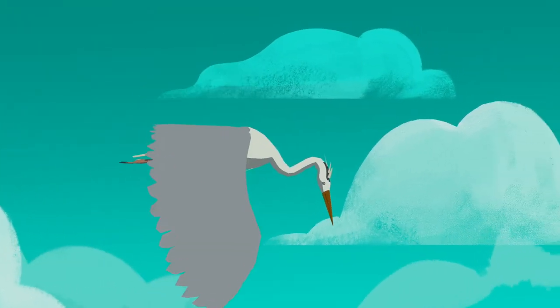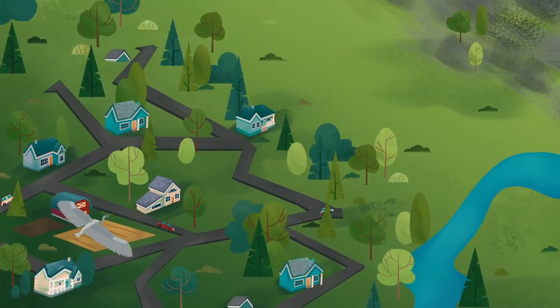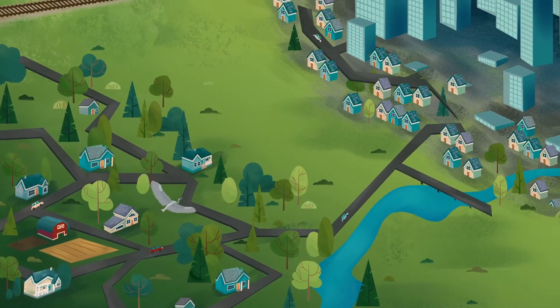Our communities are growing! There are more hard surfaces, like roads, buildings, and parking lots. And there are so few green spaces left.